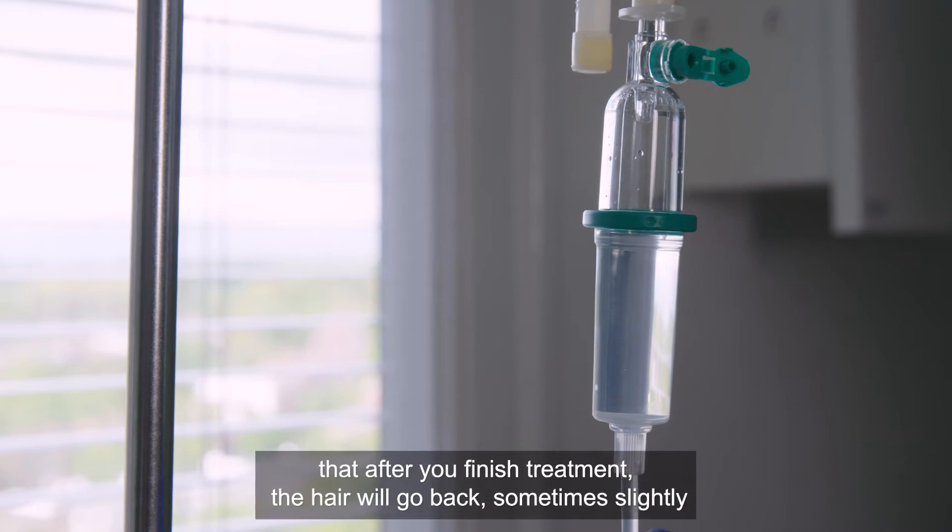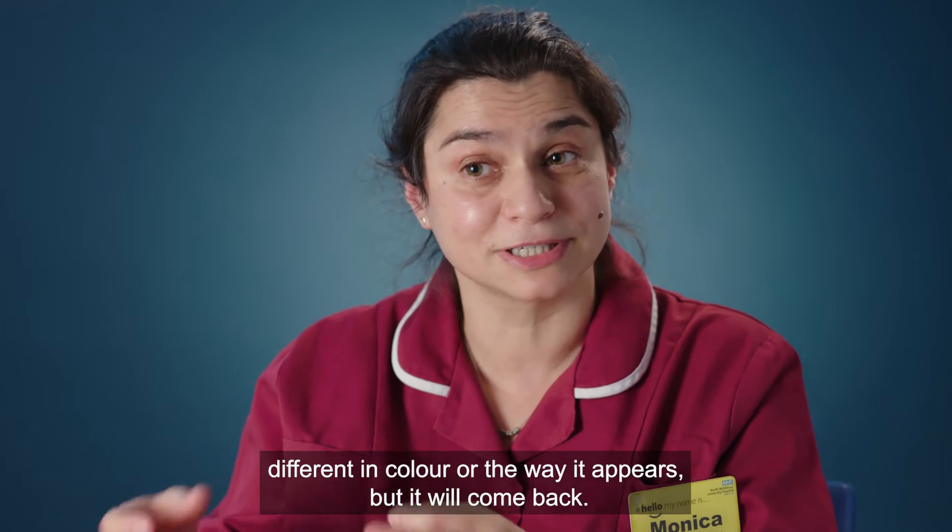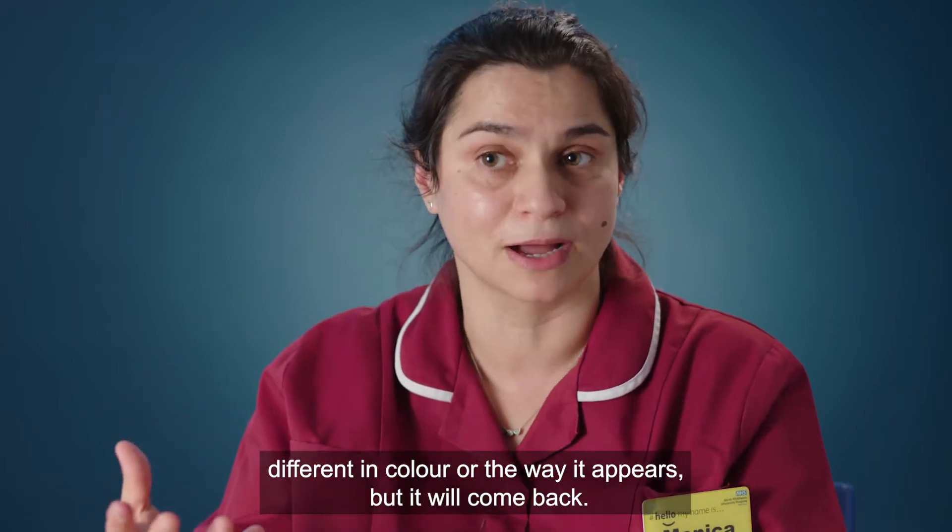The important thing to know is that after you finish treatment, the hair will come back — sometimes slightly different in colour or texture, but it will come back.